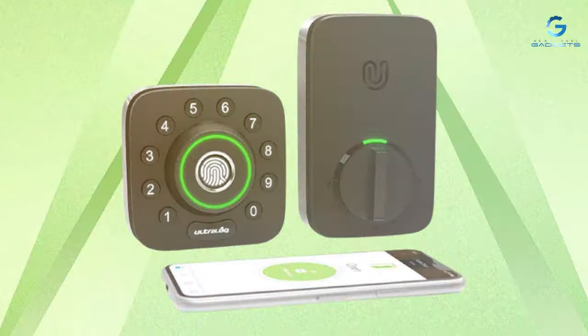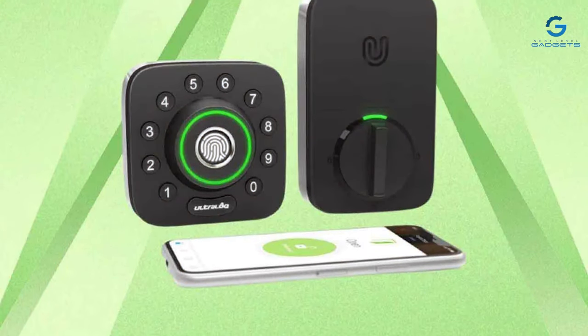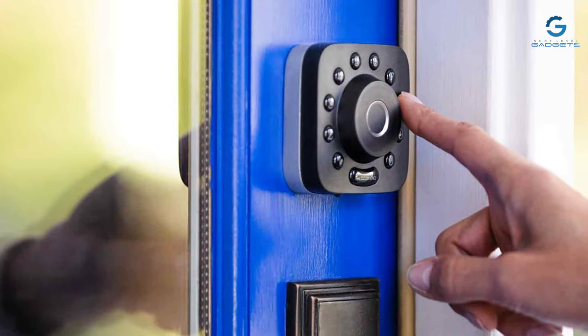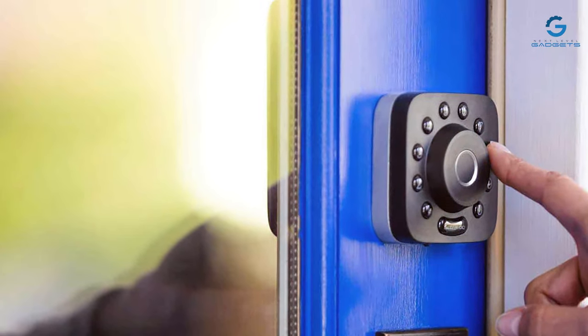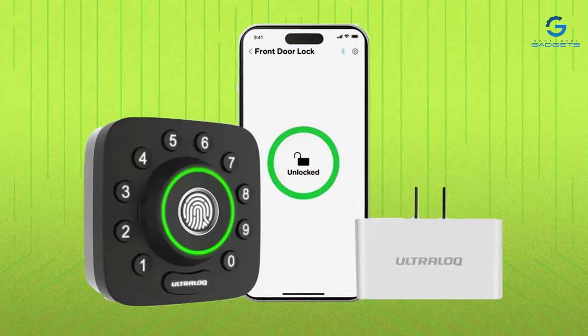In addition to its impressive security features, the U-Bolt Pro boasts compatibility with voice assistants like Alexa and Google Assistant, making it a seamless addition to any smart home ecosystem. With the U-Bolt Pro Smart Lock, homeowners can redefine their approach to security, embracing a future where access control is both intelligent and effortless.